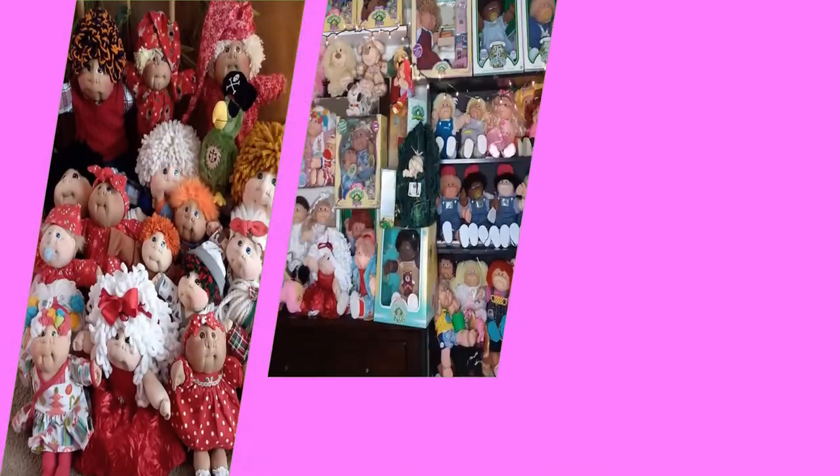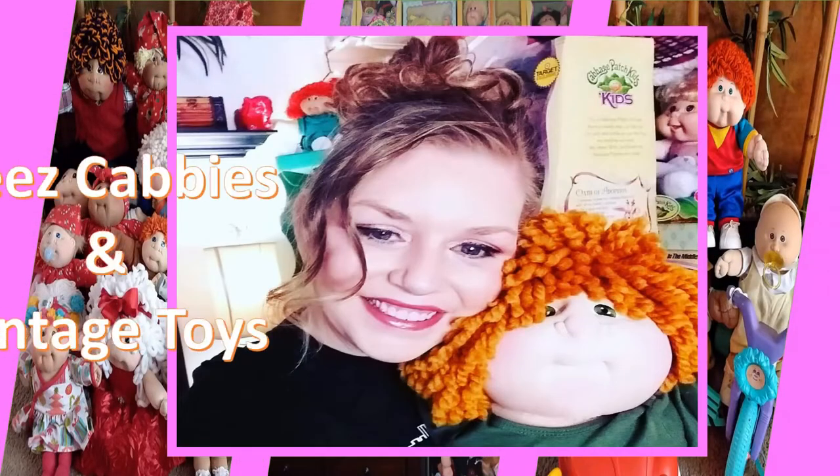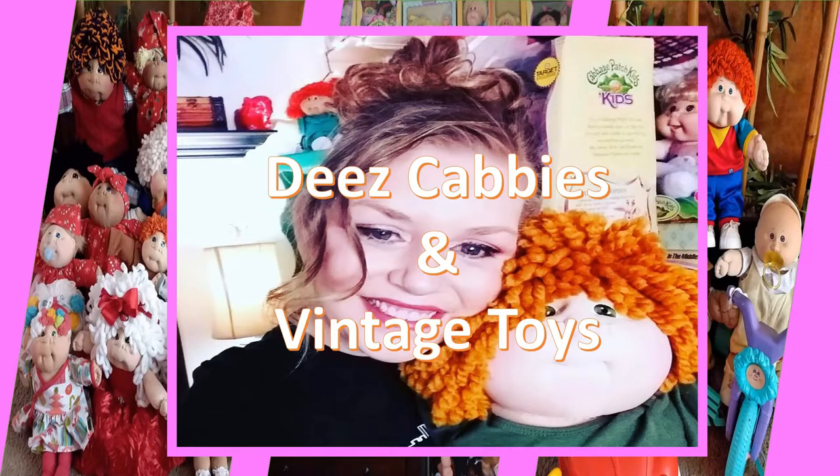Hello everyone! Welcome to Dee's Cabbies and Vintage Toys. Today we're going to bring it back to basics. We're going to be covering some head molds — head molds from 1 to 6. So it's going to be a lot of fun. Stick around.